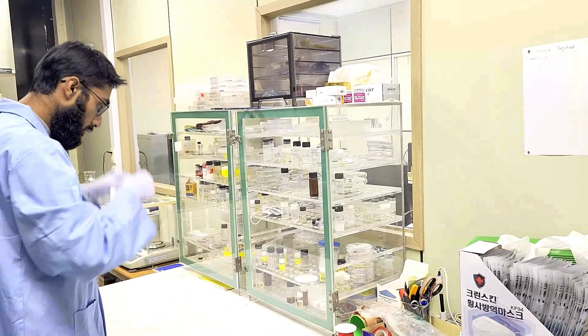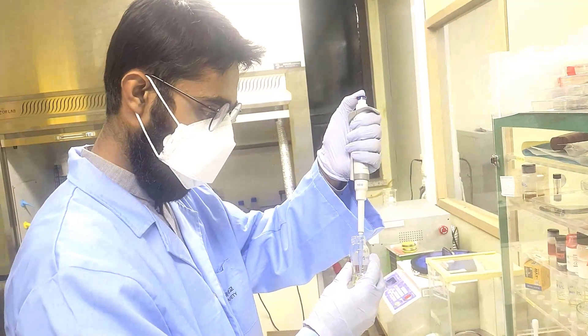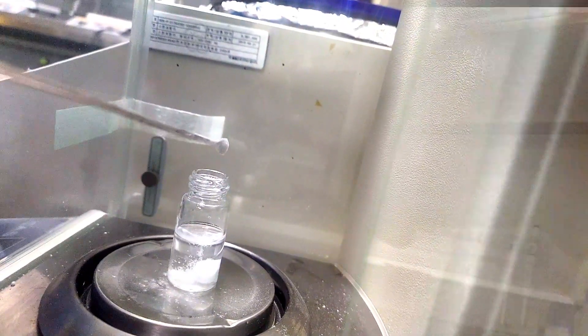We prioritize safety in the Smart Sensors and Devices Lab at Jeju National University. Every innovation starts with careful preparation. Here, we're preparing materials essential for our device testing.